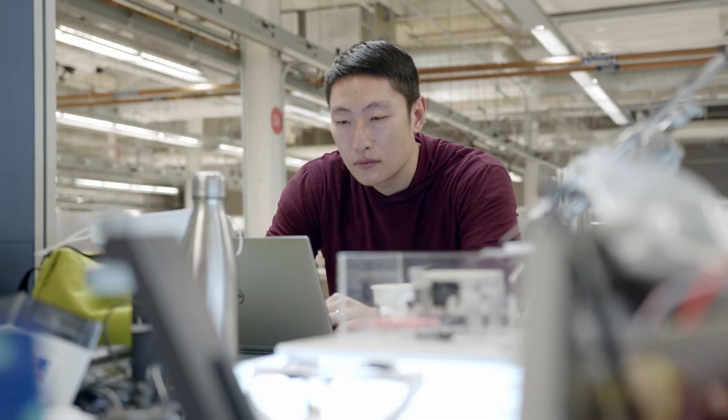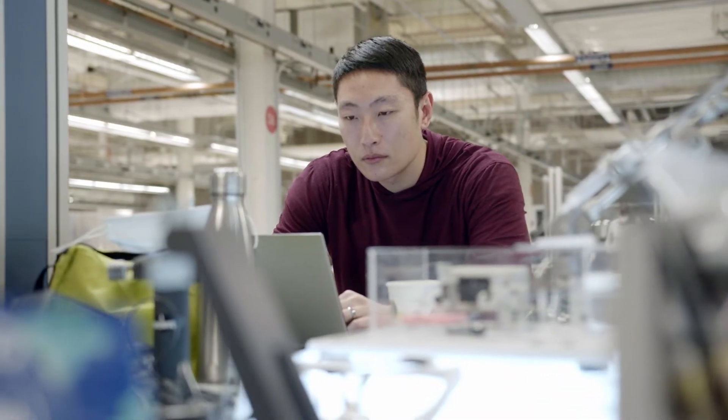For a startup, the medical device space can be quite challenging. Being here at mHub has helped shape my business in two ways: one is on the business strategy side, and the other is product development.